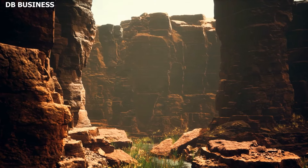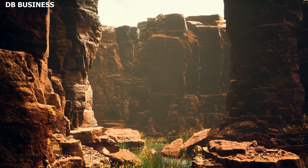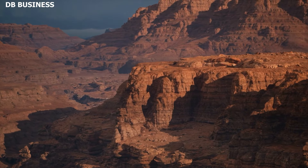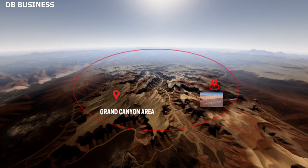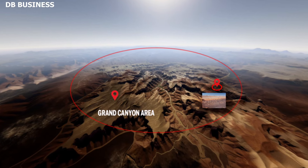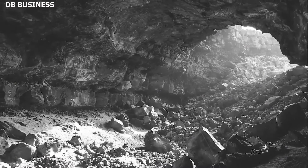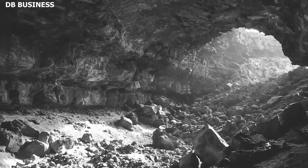The Grand Canyon's majestic cliffs and caverns yielded yet another layer of mystery: a series of symbols carved into its rocks dating back over a millennium. The discovery of these symbols has rekindled curiosity, speculation, and academic interest, underscoring the canyon's rich history and its connection with ancient peoples.